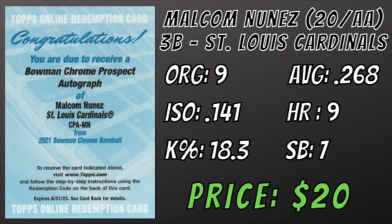Nunez only posted a .141 ISOP, but he was also playing nearly four years below the league average age in AA. There are two big knocks on Nunez right now: a possible move to first base due to lack of defensive abilities, and a high ground ball percentage which is 7% above league average. What I like about Nunez is his growing power and ability to make contact. His highest single-season K percentage since 2018 was 21.9. I'm guessing he'll repeat AA next year and I'm hoping his power comes alive as he adjusts and gains more experience versus upper-level arms. Malcolm Nunez's auto in 2021 Bowman Chrome can be found for about $20 right now.